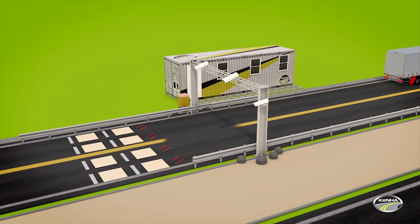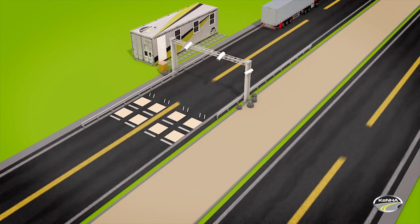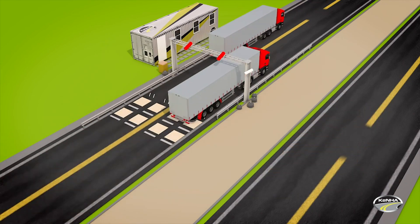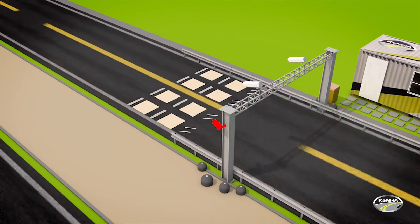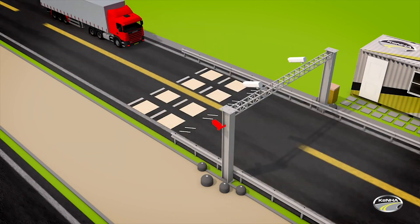Position sensors measure the lateral positions of the wheel and detect whether there is a single or dual tire in use. The presence of the vehicle also triggers cameras which capture the number plate, make, and model of the vehicle. The image of the whole vehicle is captured to document its movement and axle configuration.